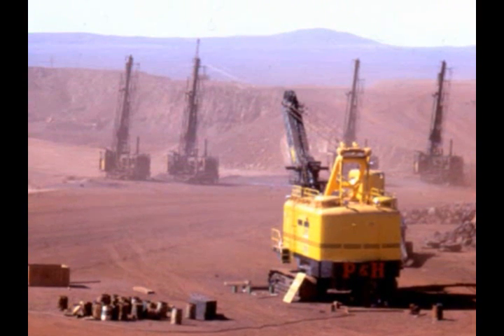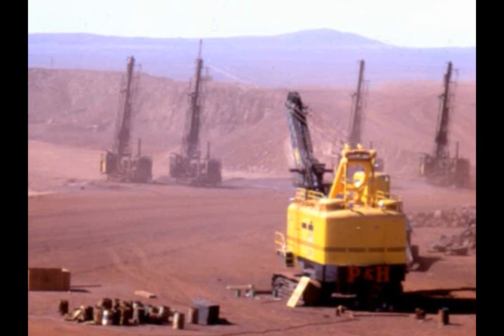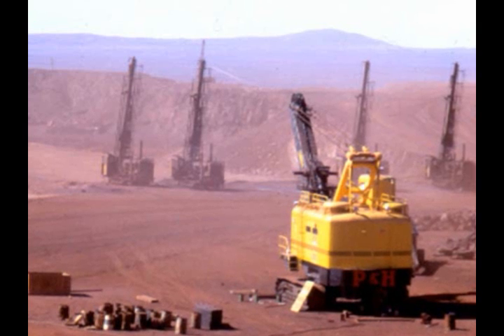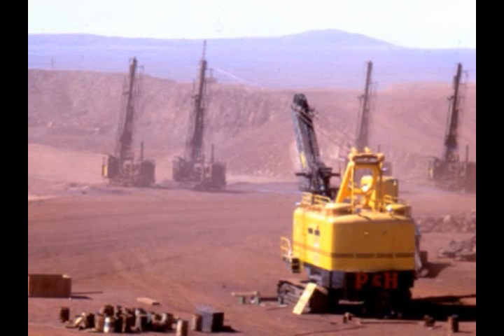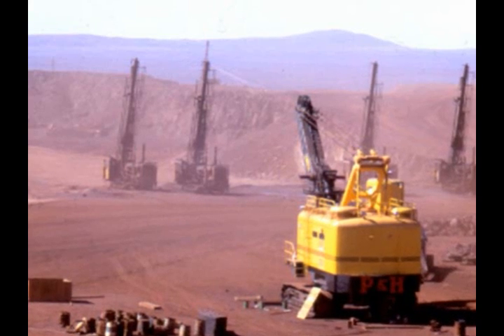The operation is fairly apparent. The holes are drilled, the powder monkeys place the charges, the ore is blasted, loaded by large electric shovels onto the haul packs, then taken and dumped.